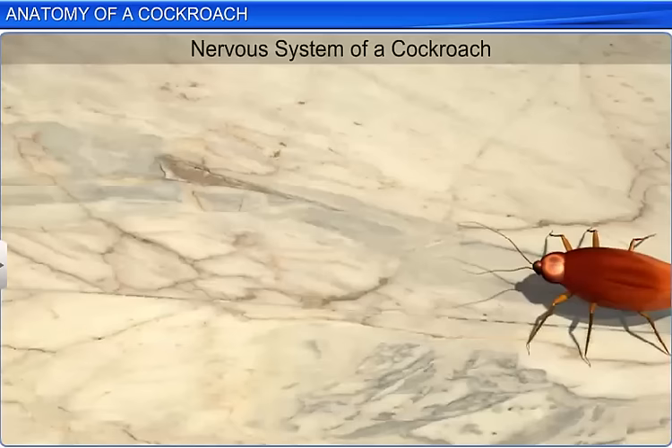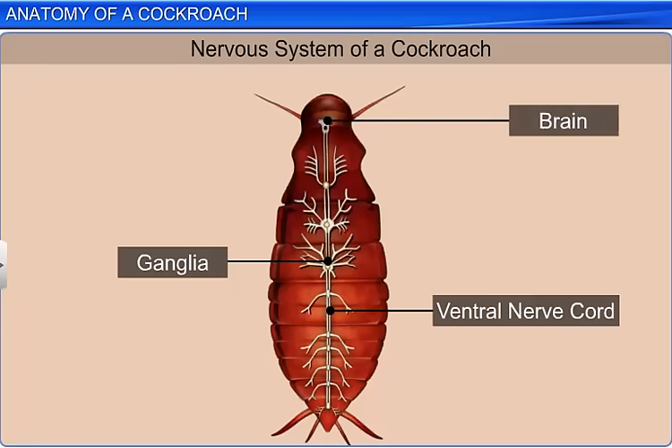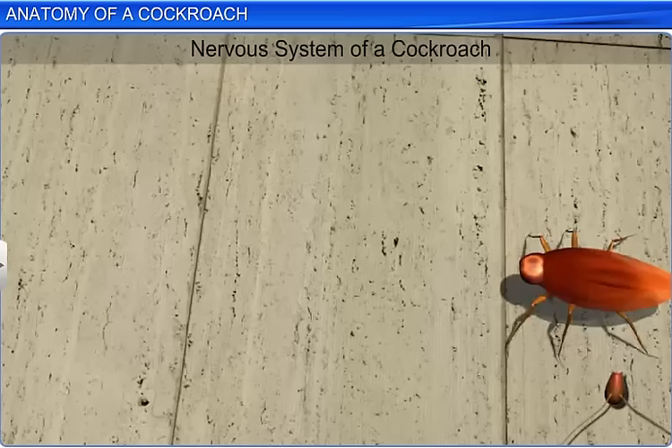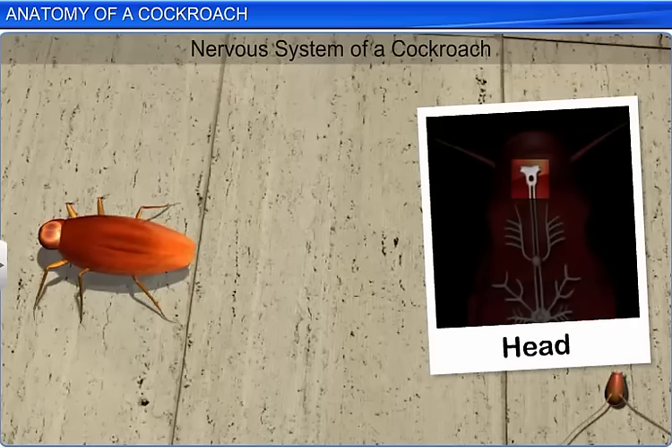The nervous system is also a part of the anatomical study. In the cockroach, this system consists of a series of ganglia in each segment, which is attached to a ventral nerve cord and a brain. There are 3 thoracic ganglia and 6 abdominal ganglia. In the head, the supraesophageal ganglion represents the brain, which supplies nerves to the antennae and the compound eyes. Did you know that if you cut off the head of a cockroach, it can survive for almost a week? This is because the head holds a small part of the nervous system, while a large part of the system is present in the thorax and abdomen.